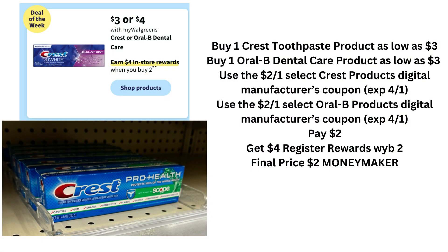Our first deal this week is on Crest. The $3 ones are the ProHealth pictured, and there's also the Oral-B dental products. These are the same deals that have been going on for the past two weeks. There's a $2 off Crest digital and a $2 Oral-B digital. You're going to pay $2 out of pocket and get a $4 register reward, making this a $2 moneymaker.